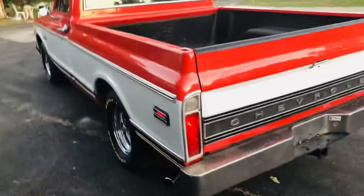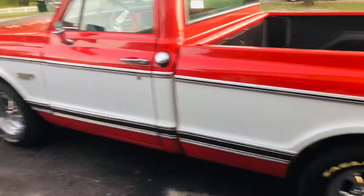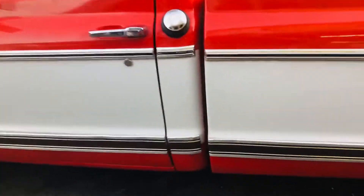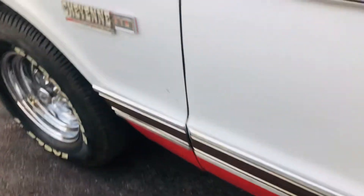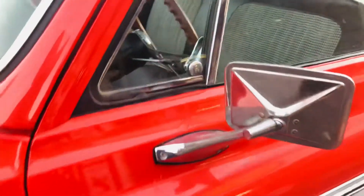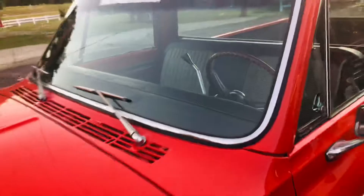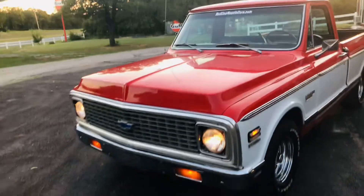Truck just sits here and purrs and idles. She's straight. She's beautiful. Some of the trim has a ding or two in it, but for the most part it's pretty nice. A little scratch there in the paint. Smaller, lower mirrors. Original grill and front bumper.